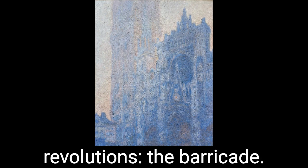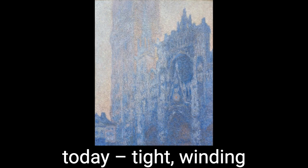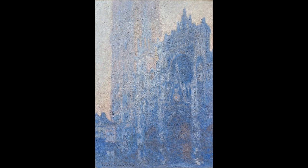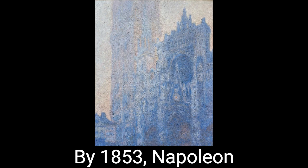Up until the mid-19th century, Paris looked more like Venice does today — tight, winding streets cutting a path through gray walls of stone that then opened up into huge, bright plazas where there stood a cathedral or something equally grand. The original Paris was dark, cramped, and remarkably easy to barricade, should the need arise. By 1853, Napoleon III, the ruler of France, had had enough.